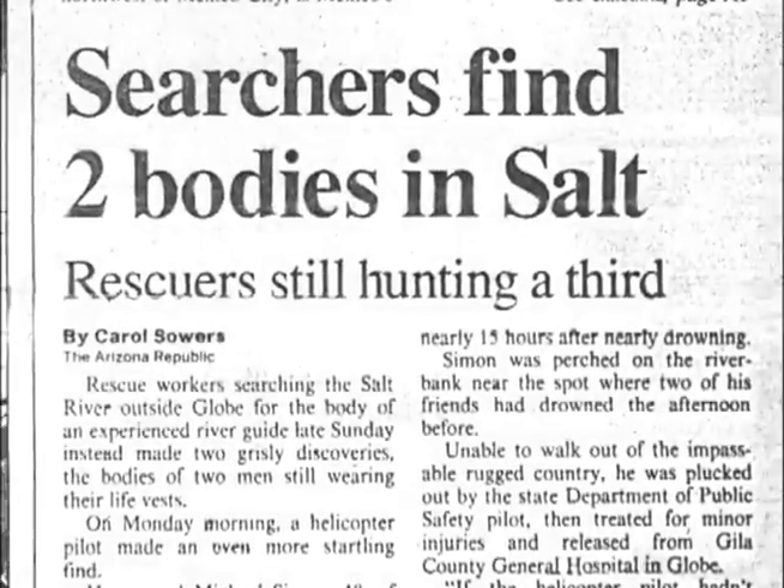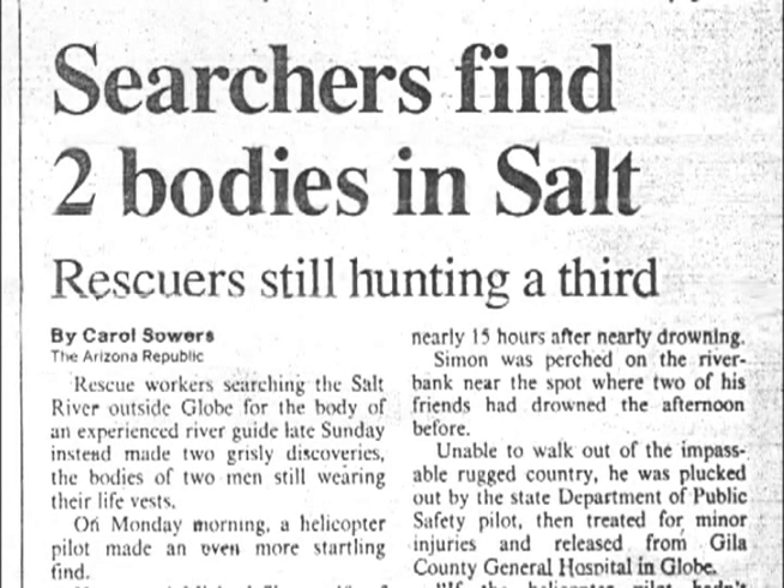At the end of the 1993 boating season, two men drowned at Quartzite Falls.